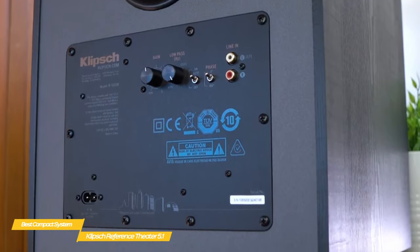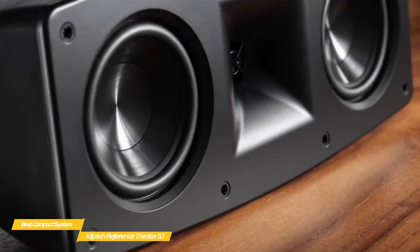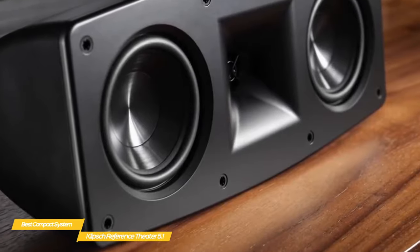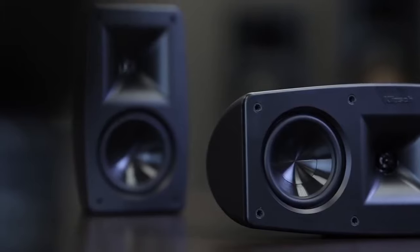Don't underestimate the compact size or the capabilities of the Klipsch Reference Theater Pack 5.1. This system can deliver a heavy punch in a small room, and will likely change your mind about compact audio systems. It's perfect if you have a smaller space, or for those looking for a home theater system with a smaller footprint.